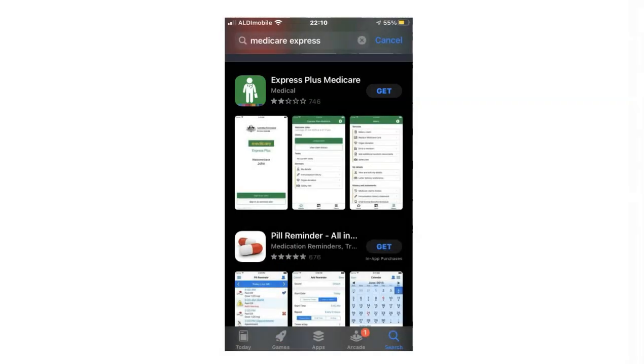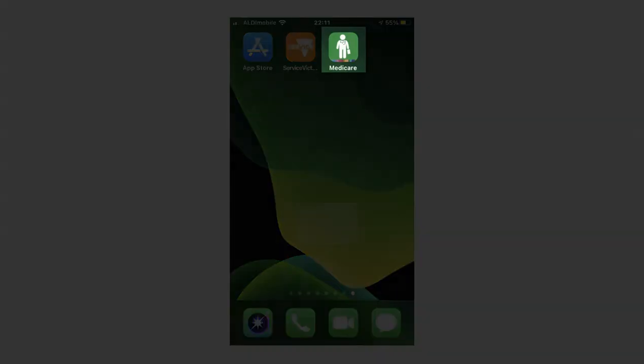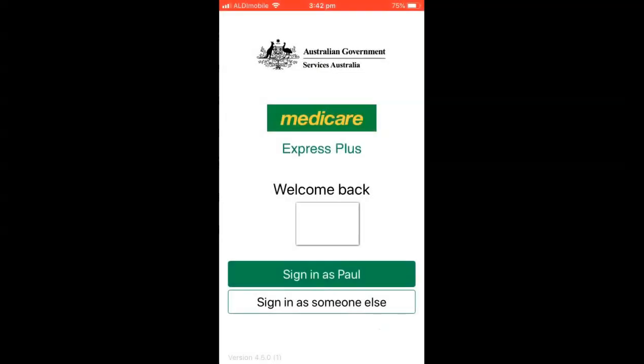As I mentioned, there is another way to link your vaccination certificate via the Medicare Express Plus app, and you will need to do this if you have an Apple phone with iOS 11 or 12. Download and open the Medicare Express Plus app.